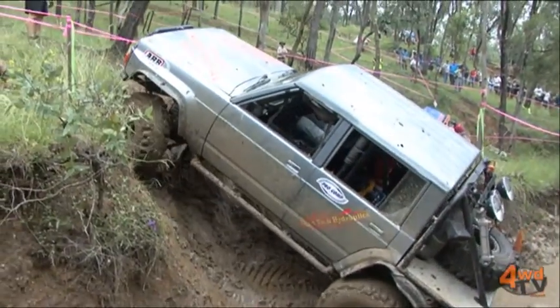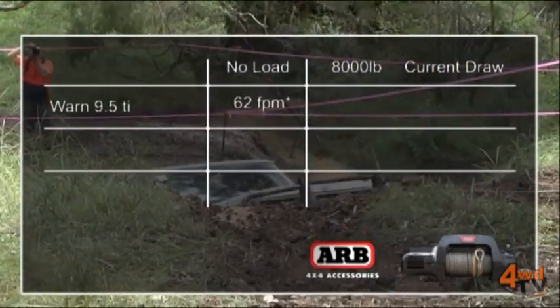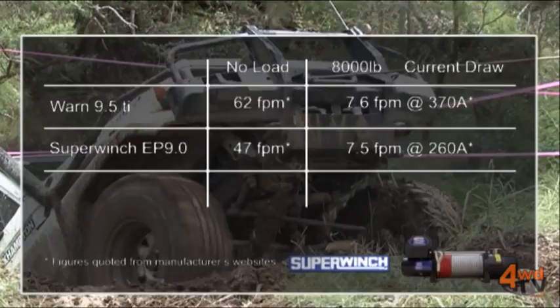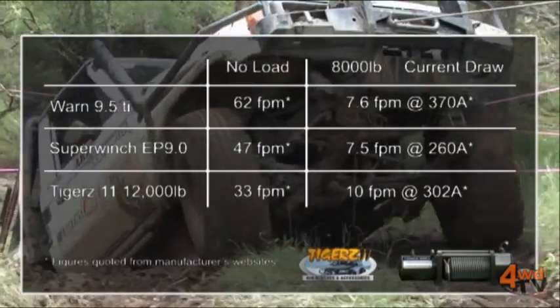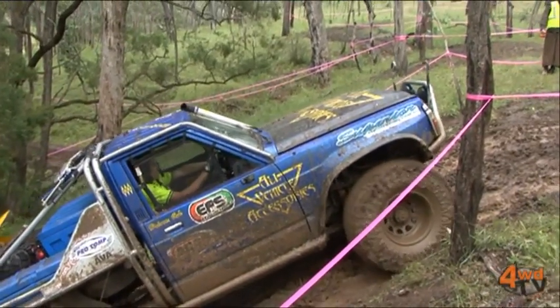Do different brands of winches have different current draws, Phil? The current draw is going to vary a little bit from brand to brand. These days there is more of an accepted standard around the horsepower rating of the motors, so as a rule you will see similar current draw ratings from winches, but it will vary a little. The gear ratios of the winches can in some cases affect the current draw, but as a rule they'll all be within about 20% of each other.